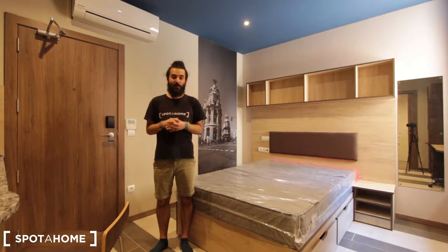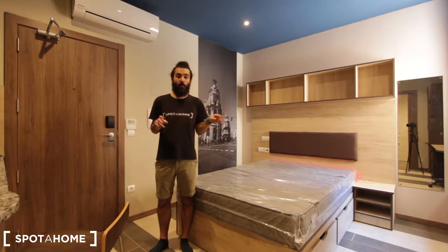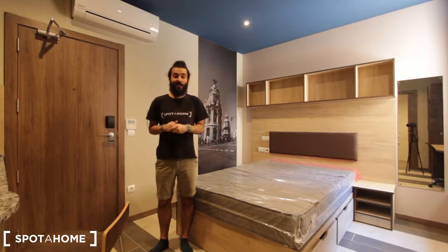Hello everyone. My name is Marcos from Spotahome Madrid and today I'm going to show you this studio located in Avenida del Talgo, which is just 5 minutes walking from Aravaca train station, and from there you can go in just one stop to Principe Pio and in the other direction you can arrive to Pozuelo de Alarcón. So in terms of location it's fantastic because you are really close to the center of Madrid by public transport.